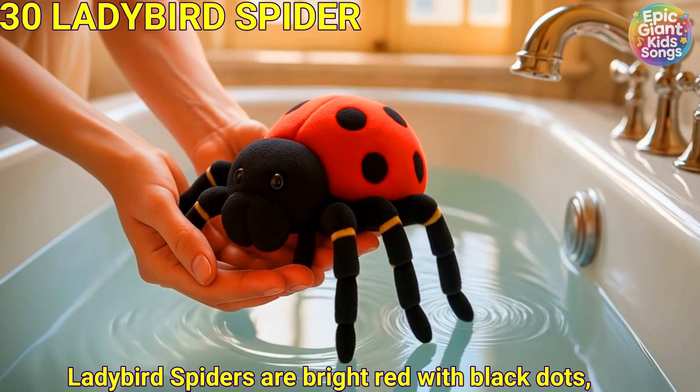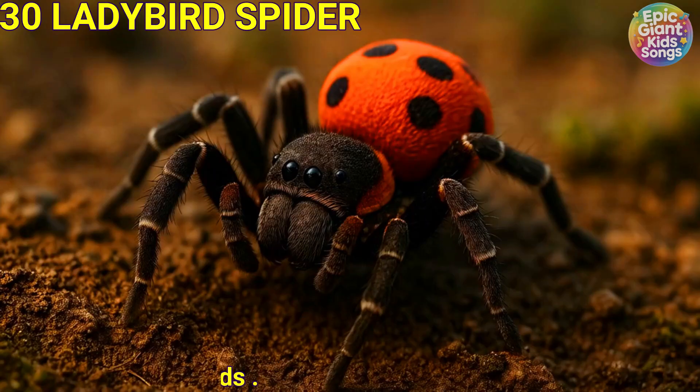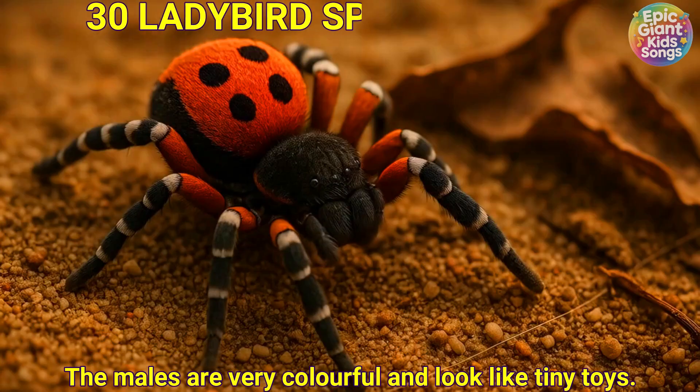Ladybird spider. Ladybird spiders are bright red with black dots, like little ladybirds. The males are very colourful and look like tiny toys.